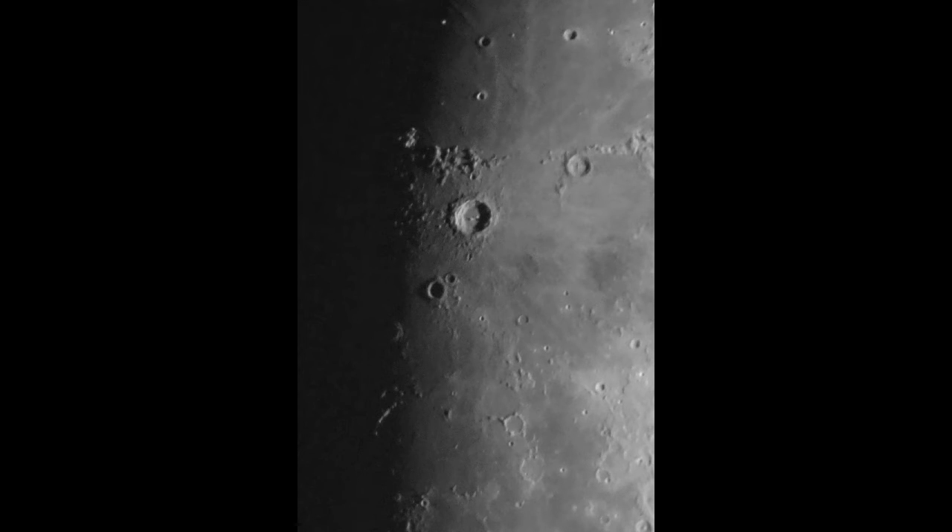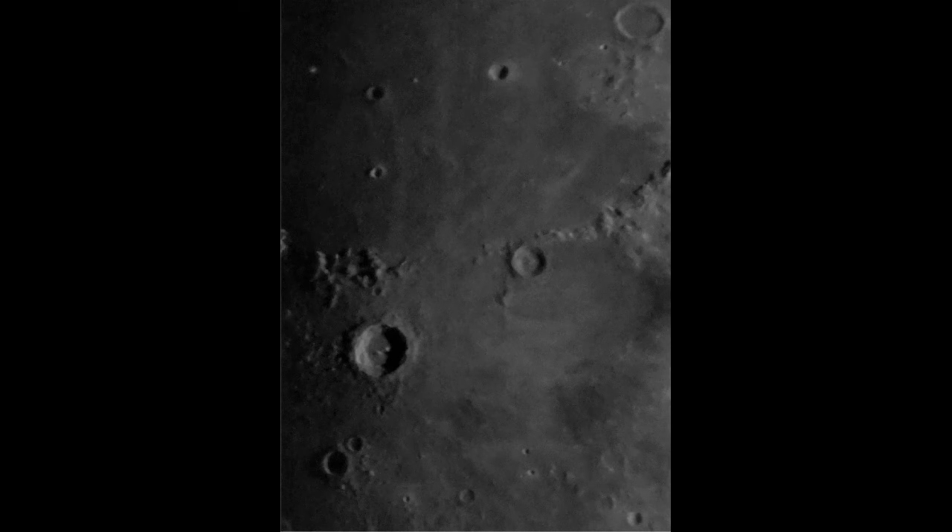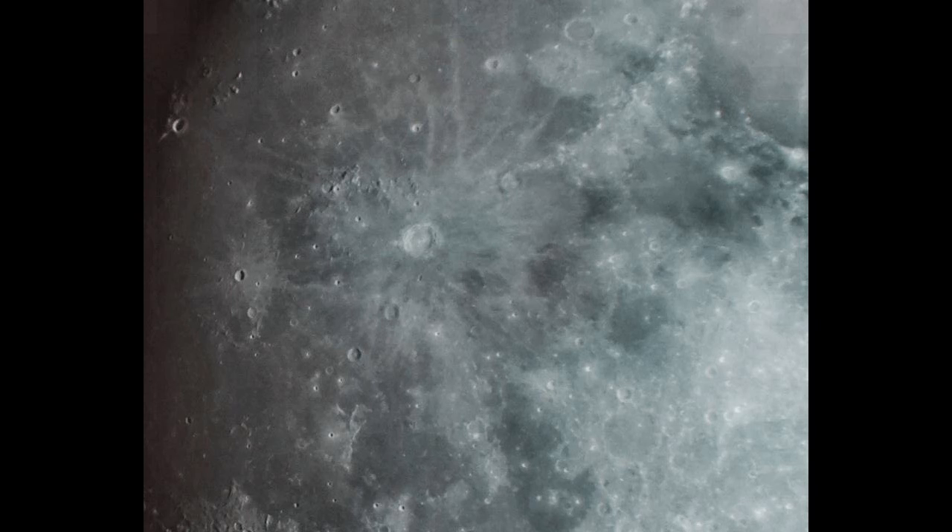We are still moving through a lot of pictures of Copernicus. As you can see, at every day of the moon month it looks different. Now we are going to get to some pictures made more towards the full moon. As you can see, you can start to see the rays — you can only see them at full moon or near full moon.